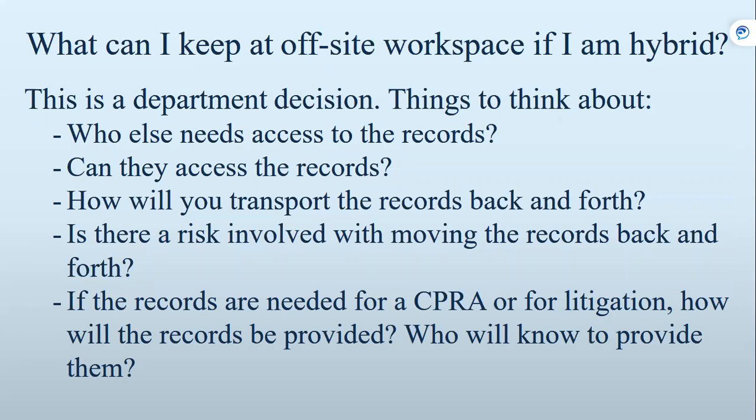What can I keep at my offsite workspace if I am hybrid? Like I said, this is a departmental decision. Here are some things you need to think about: Who else needs access to those records? Can they access them the way they are now? If you decide to bring them back and forth, how are you going to transport them? Will there be a risk involved with moving them back and forth? And if the records are needed for a California Public Records Act request or for litigation, how will they be provided and who will know how to provide them?